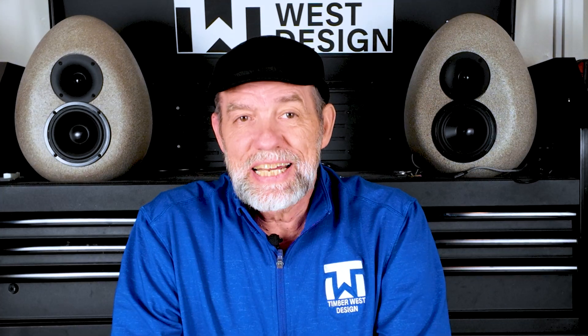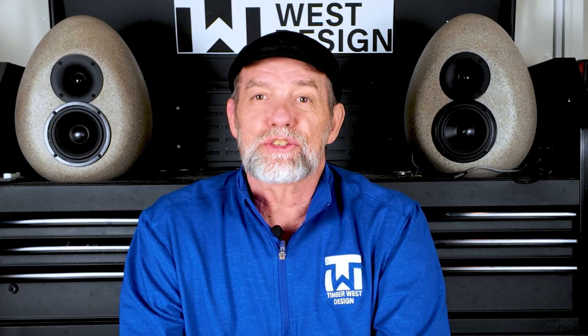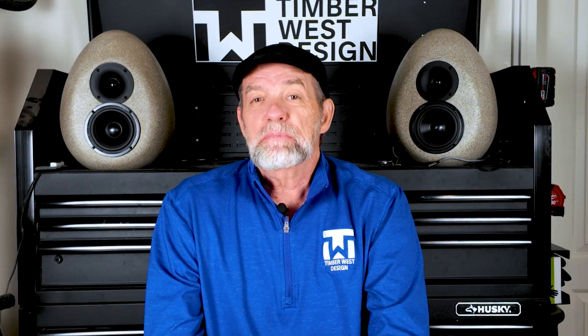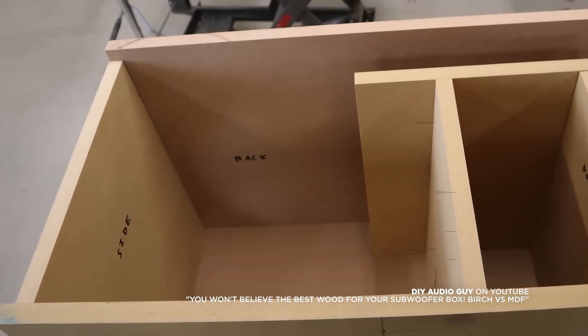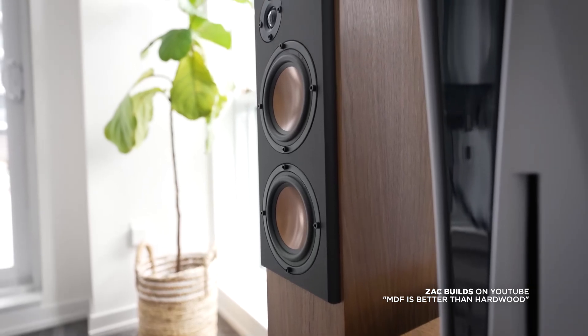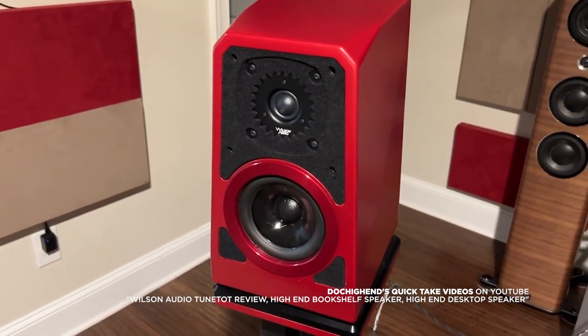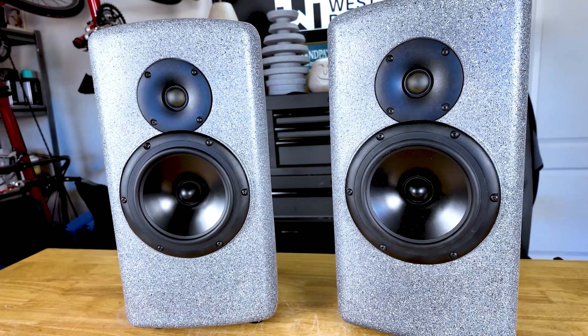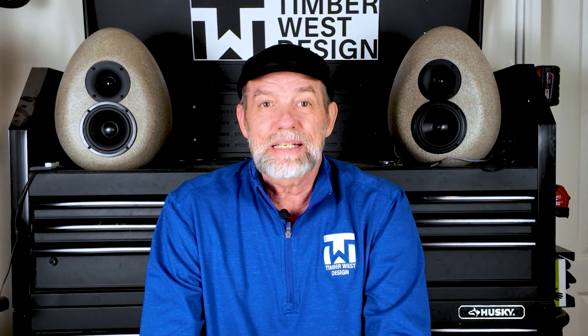So what makes a speaker high-end? It's minimizing cabinet resonance, choosing materials that support that goal, and maintaining precision throughout the build. Every material is a trade-off. MDF works well within its limits; alternative materials offer improvements at a higher cost. The reason I work with concrete is simple: high mass, high rigidity, natural dampening, and continuous construction. Those properties work in favor of the goal.